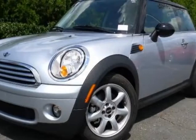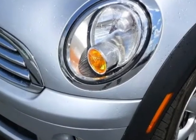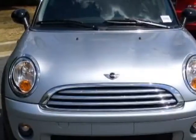Check out this 2010 Mini Cooper Hardtop. Carfax has certified this Cooper Hardtop as having one owner. This Cooper Hardtop has just under 30,000 miles.